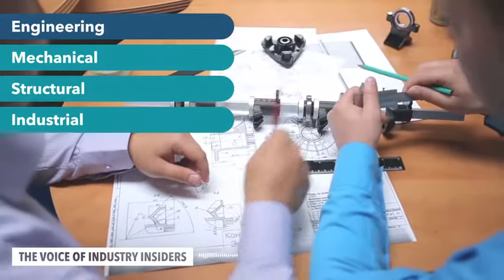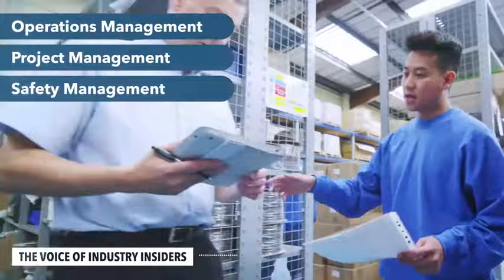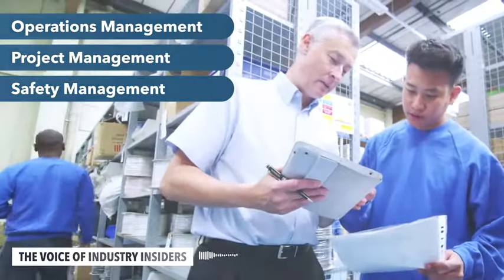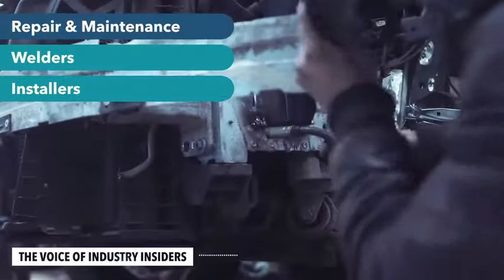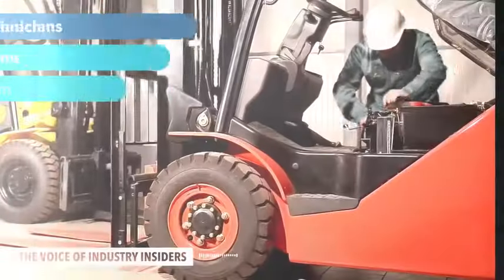The trend toward automation has moved the workforce more toward a higher skill set. It's a different world that we work in now. You also have to be incredibly tech savvy. It is just different every day — you're learning something new every day.